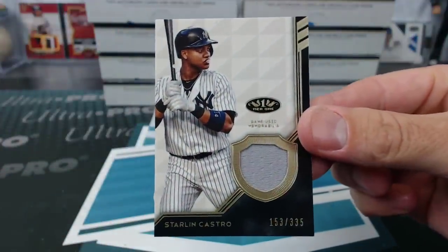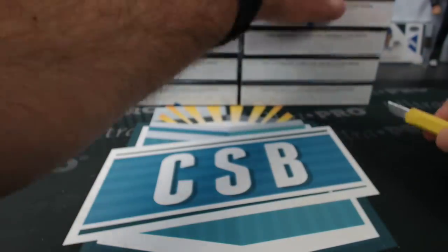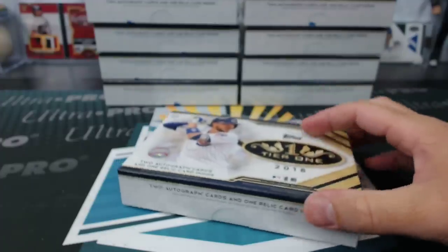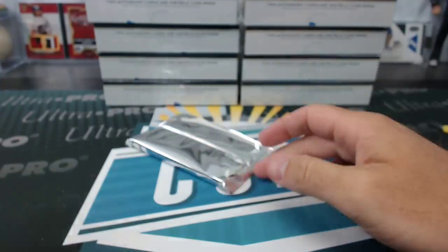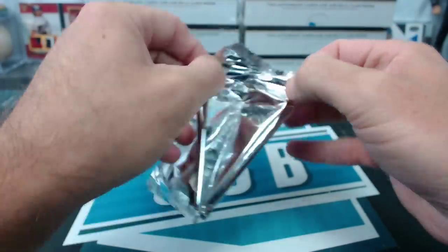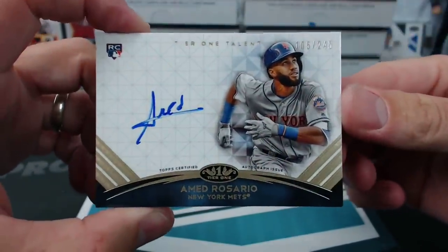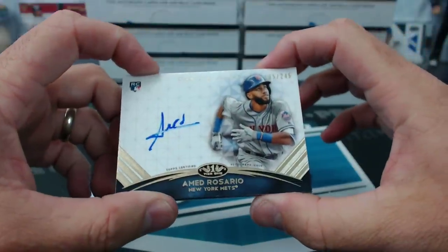Starling Castro to 335. Yeah, I didn't see everybody there — they have all these different stations for taking pictures and signing and all that stuff, and they just kind of rotate around. We got like two or three rotations and I only saw like maybe 10 to 15 players maybe. Ed Rosario for the Mets rookie autograph to 245.